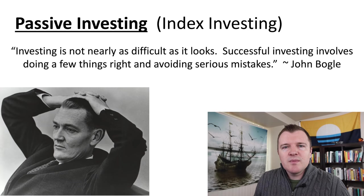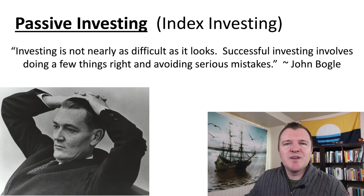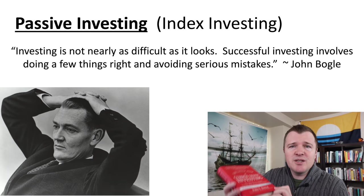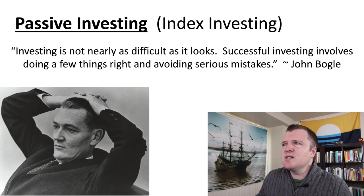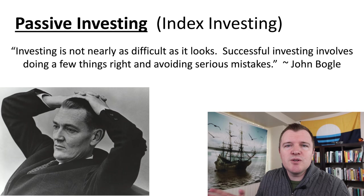Passive investing is just index fund investing — pick a simple, low-cost S&P 500 or total stock market index fund, don't try to time the market, buy and hold forever. The founder of passive investing, in my opinion, is the former chairman of Vanguard, John Bogle. If you haven't read his book The Little Book of Common Sense Investing, I highly recommend it. For probably 90% of people, this is their best chance at creating serious wealth over their lifetime.